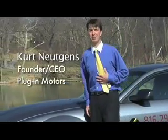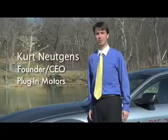Hello, my name is Curt Nykens, and I'm the founder and CEO of Plug-In Motors, and this is what we call the Plug-In Panther. It's a 100% electric version of the Ford Mustang.